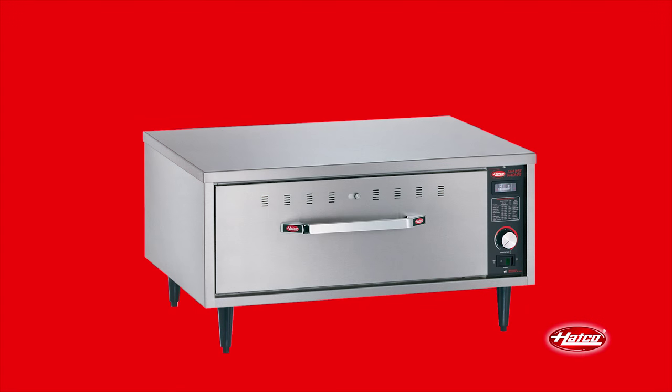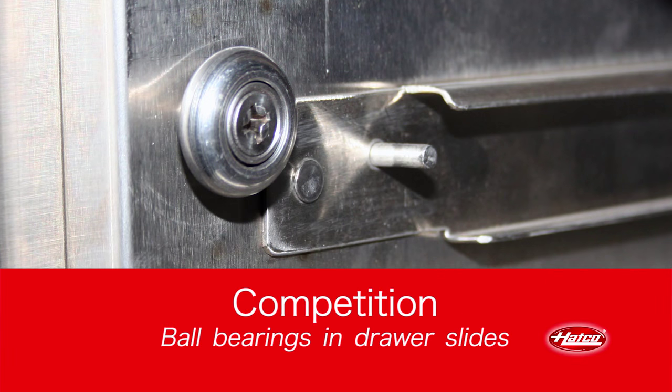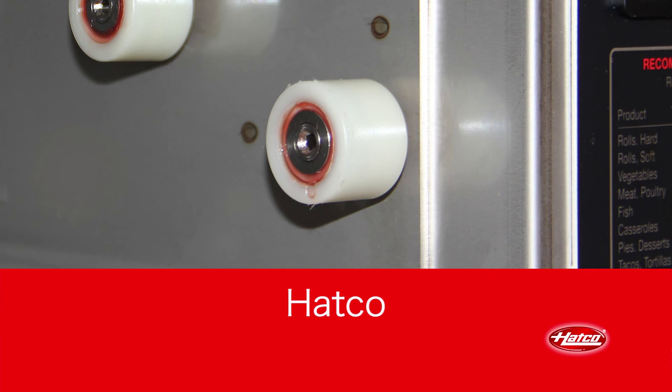HATCO drawer warmers are virtually indestructible. The competition uses ball bearings in drawer slides which over time need to be replaced due to the collection of grease and grime from daily operation. HATCO drawer warmers feature service-free nylon rollers which eliminates replacement of drawer slides, thus limiting costly kitchen downtime.